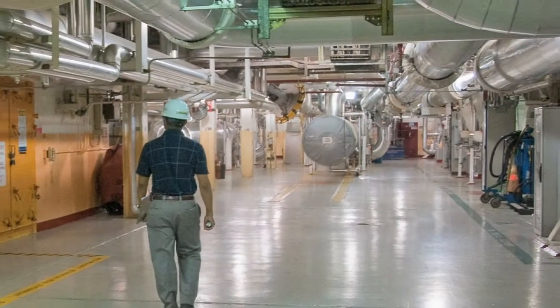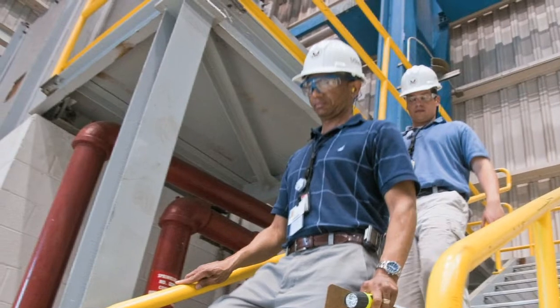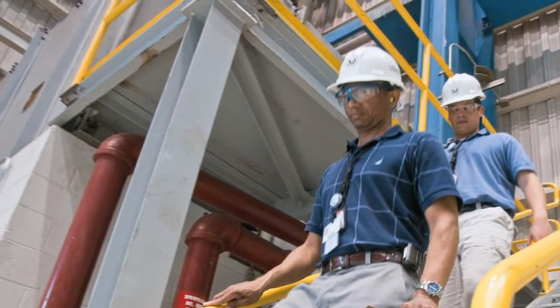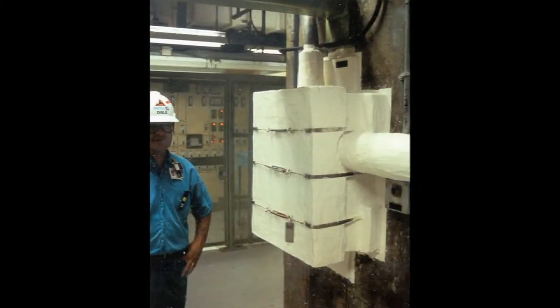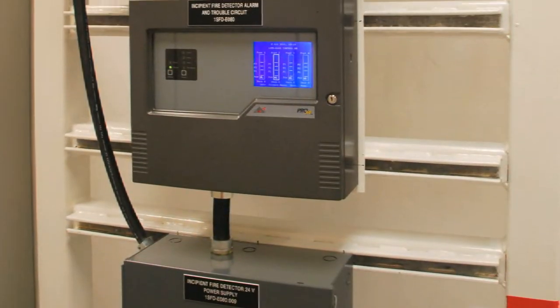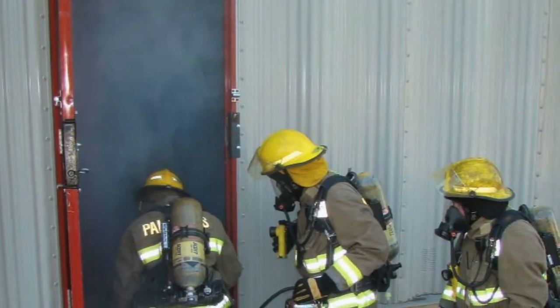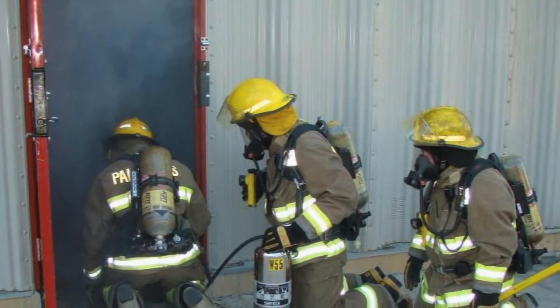The NRC requires nuclear power plants to use multiple layers of fire protection. Plants have to physically separate important systems, as well as use fire barriers such as walls and insulation. Plants must also have systems that detect and automatically respond to fires, such as automatic fire sprinklers. In addition, all nuclear power plants have trained firefighters on site 24-7 to respond to fire alarms.